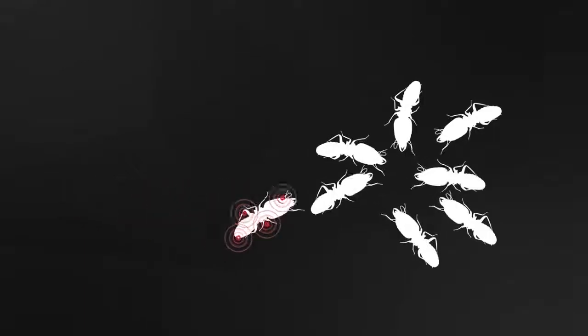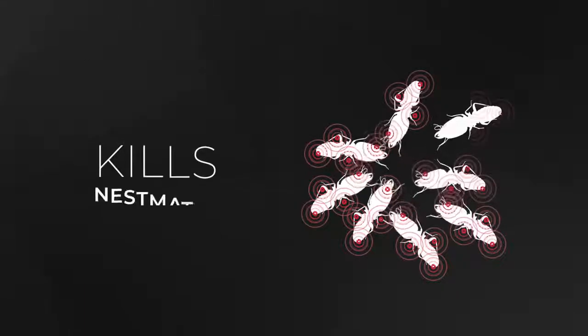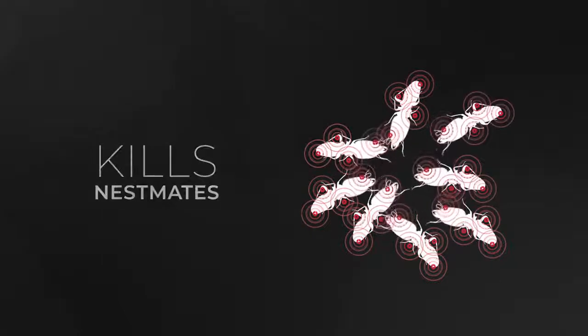When termites are treated with Taurus Dry, through social interaction, they share the material with their nestmates. This results in killing nestmates that did not come into direct contact with the treatment, possibly leading to colony-level effects.